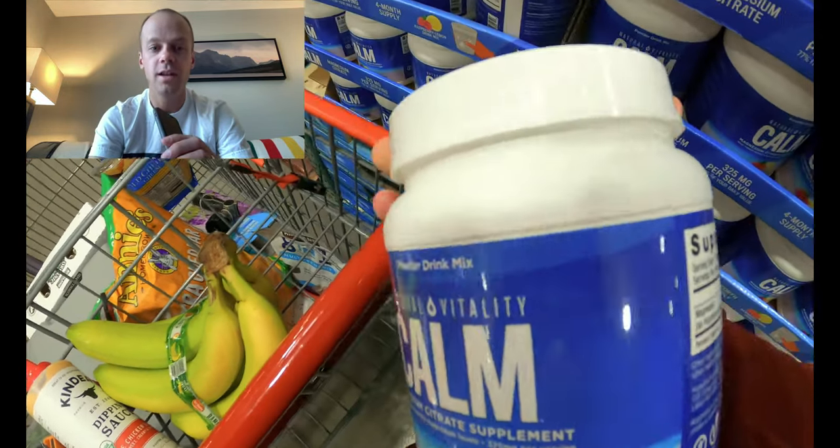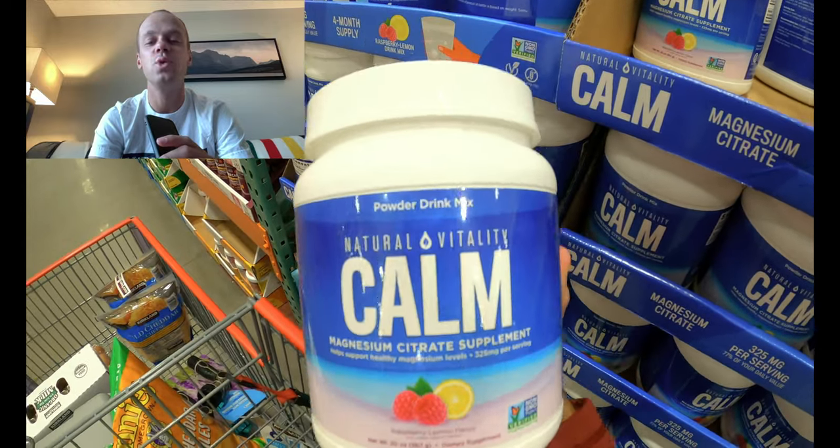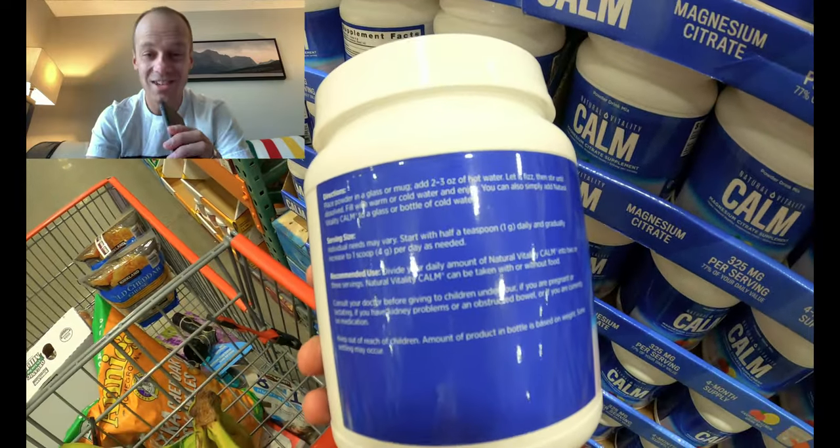Warning: dose up slowly with Calm, because it also acts as a stool softener. This tub has 142 servings for about 20 bucks on sale at Costco right now. The value is excellent — a 50-serving tub on Amazon goes for 20 dollars, so you're getting three times that amount for the same price.